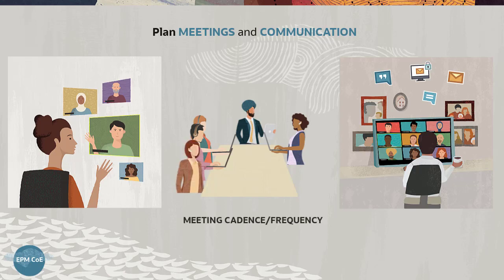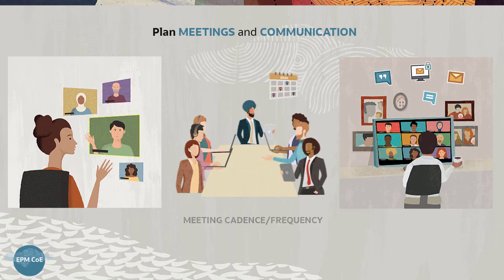The meeting cadence depends on the organization's adoption speed. Vision Corporation meets weekly to encourage user engagement and help track progress.